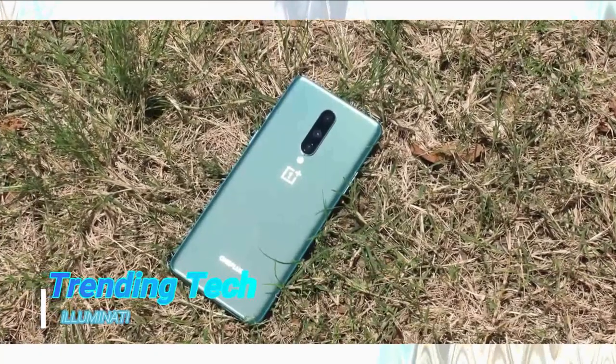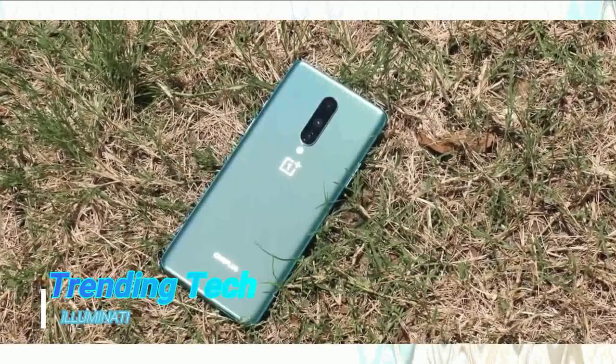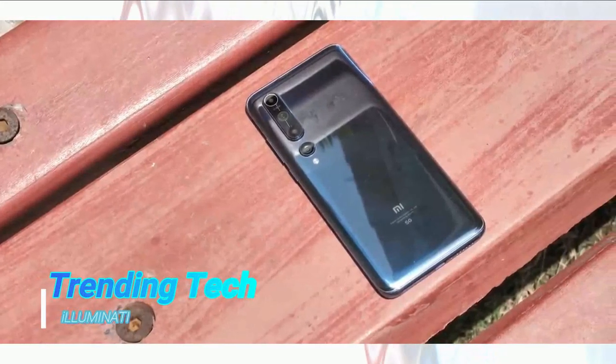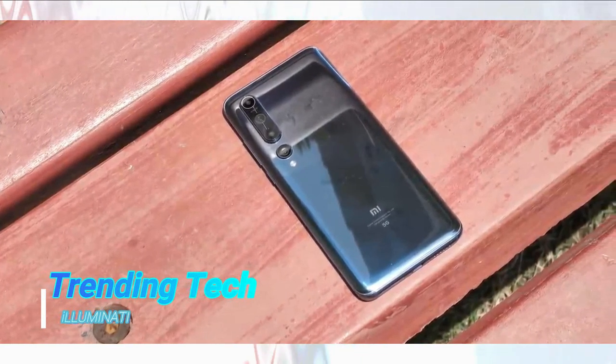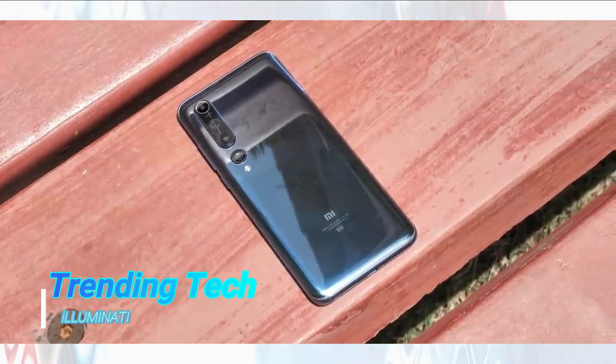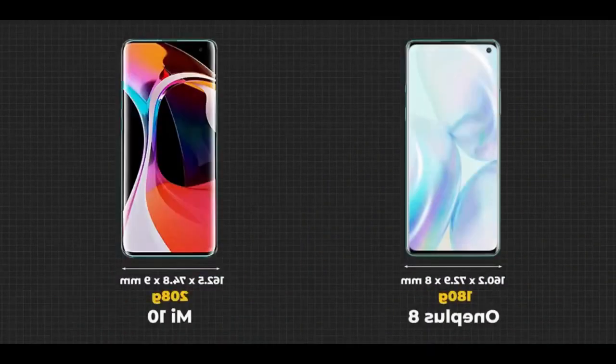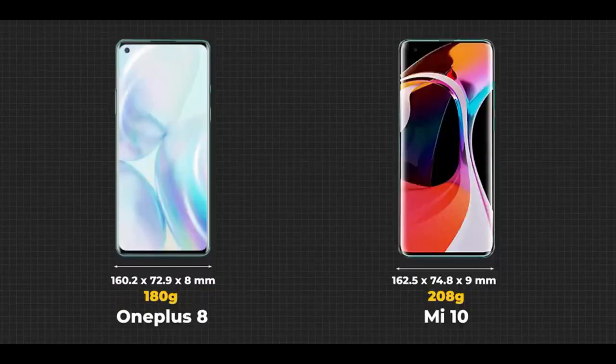The OnePlus 8 has a more matte finish thanks to its frosted glass and this new color looks gorgeous. The Mi 10 on the other hand also has a great color but it has this mirrory finish that looks striking, although it's a big fingerprint magnet. Compared, the OnePlus 8 is smaller in size as you can see in the dimensions, and it weighs a lot lighter — 180 grams compared to 208 grams of the Mi 10.